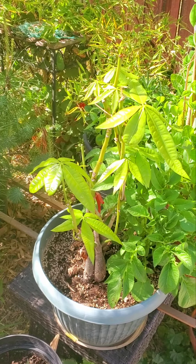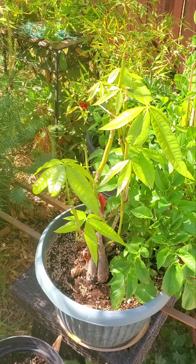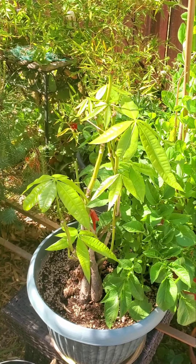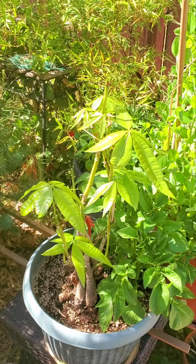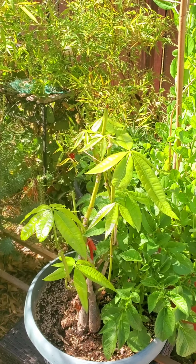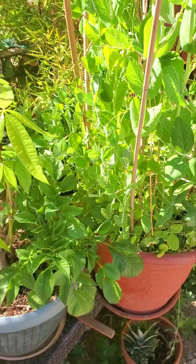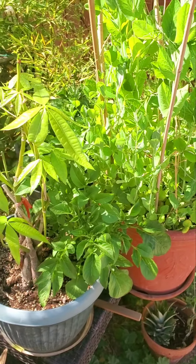This one is the money tree. The money tree story is that a few weeks in the winter it hit below freezing and it died — meaning all the leaves died, not the plant itself — but slowly but surely it's coming back to life. Pretty nice.